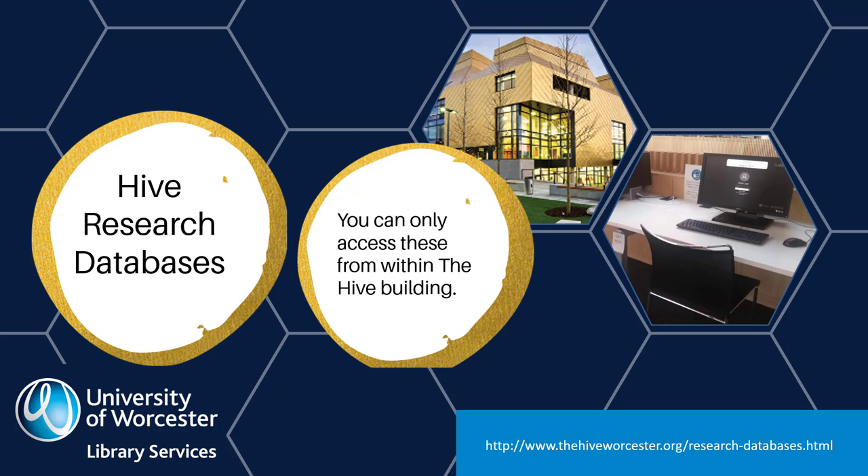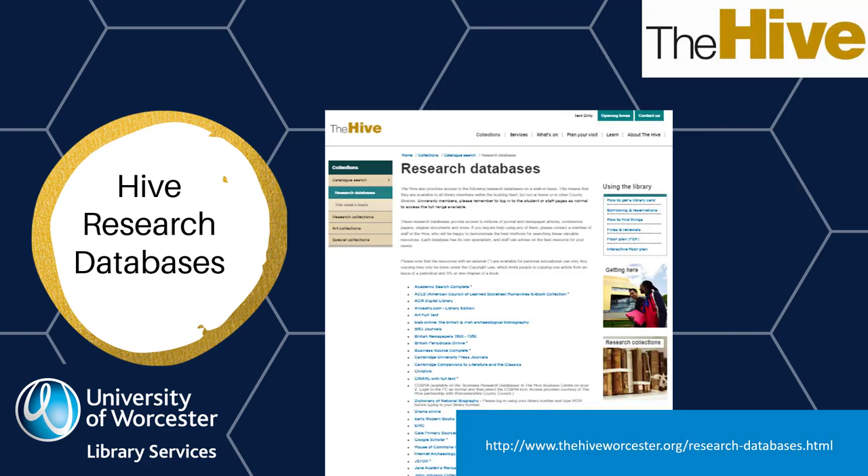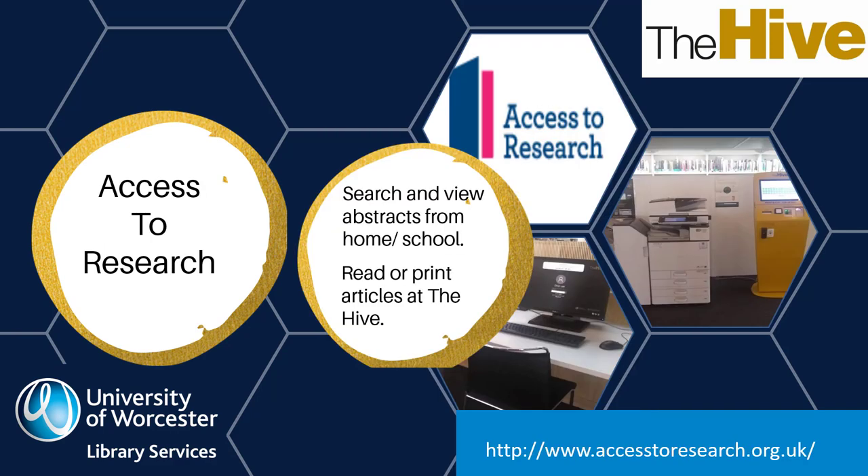Search Google for 'The Hive research databases' to see what is available — it's quite a long list. At the bottom of the list is a document describing all the different databases so that you can decide which one might be useful for your project. Access to Research is a database of research articles that you can use in most public libraries, not just The Hive. You can search and view abstracts or short descriptions of the article from anywhere, and then visit a public library to view the articles in full.